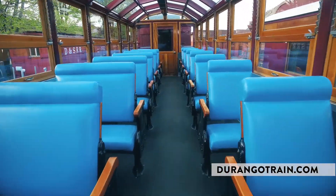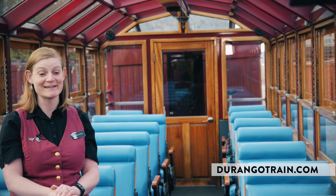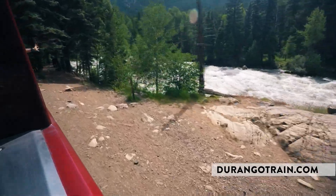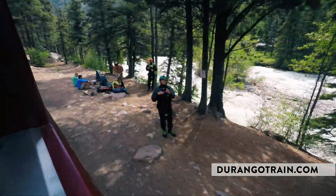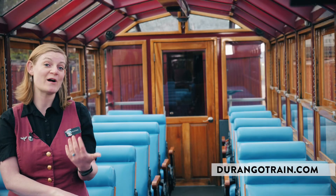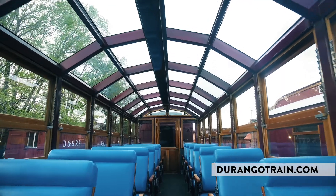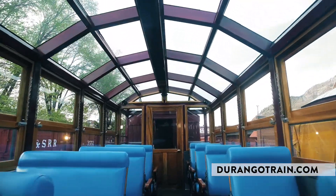First class cars get several things that coach class cars do not, including an attendant like me who goes along and points things out along the way at all the photo opportunities, as well as some of the history. You get to ask questions, and we also walk through and get you all the drinks — a full bar as well as non-alcoholic beverages — so you get everything, as well as this amazing view.